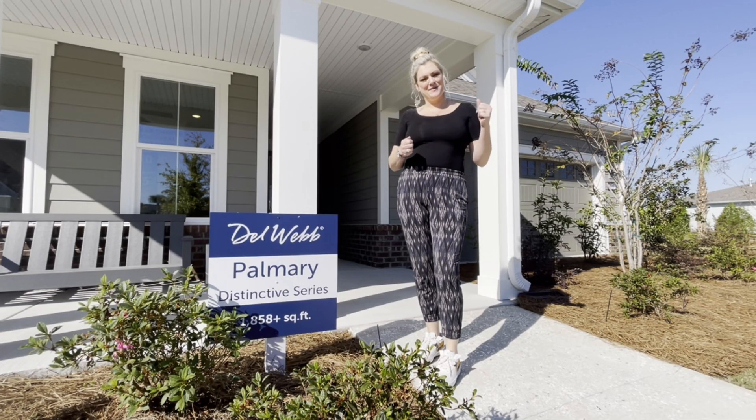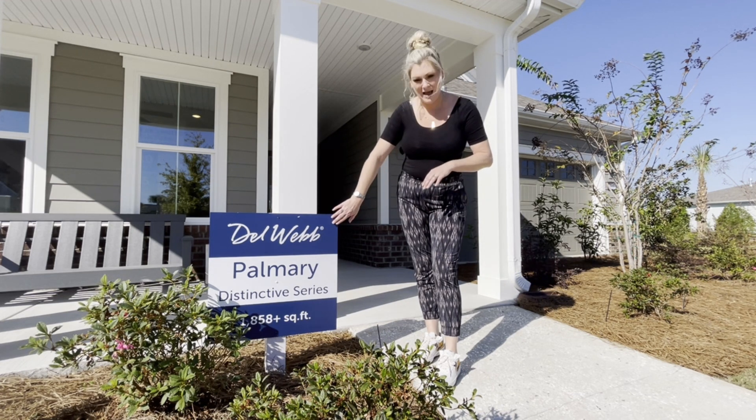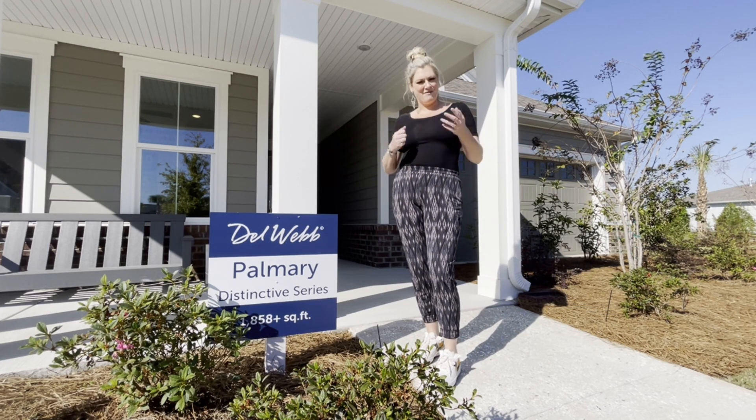Thanks for tuning in to Ride With God. I'm Keeley Burge, your local new construction expert. Today I am at the Palmieri, which is one of Del Webb's newest plans of the distinctive series. I'm at their brand new model row. I'm going to be highlighting some of my favorite features in this model.